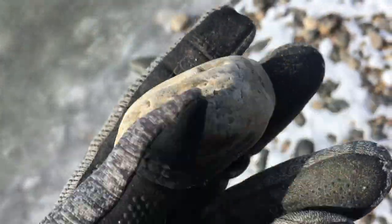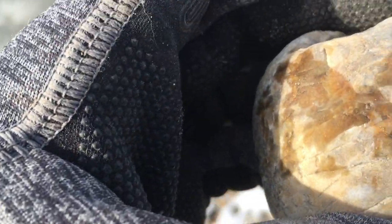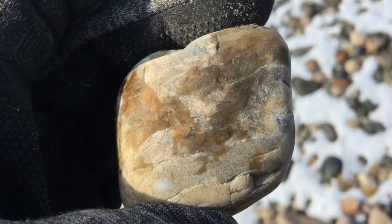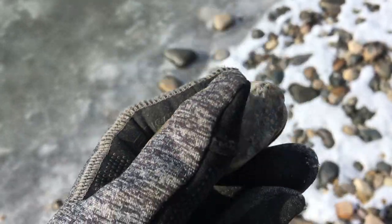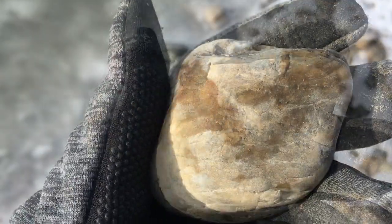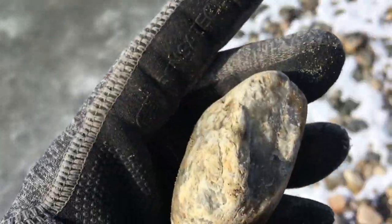This is an interesting piece. I initially thought it was probably petrified wood because of the lines in it, but I think maybe it's actually a piece of sedimentary rock that's been metamorphosed into something harder.